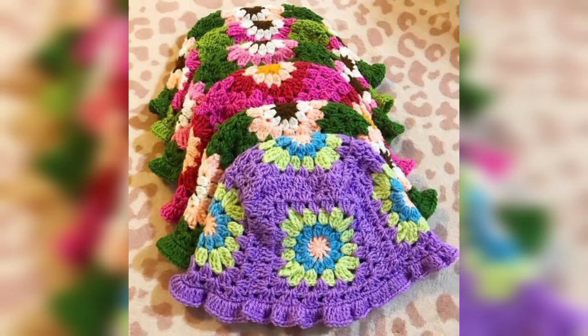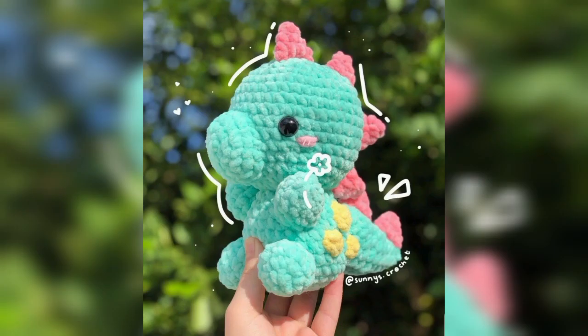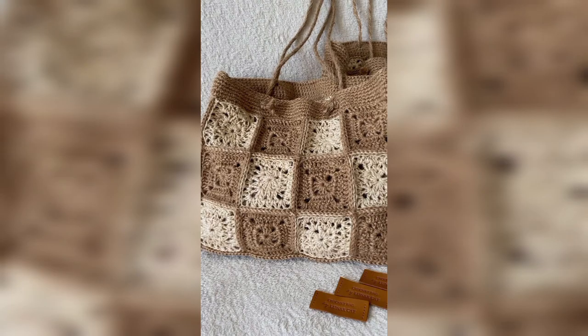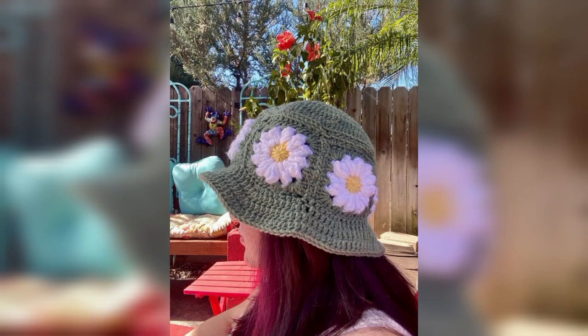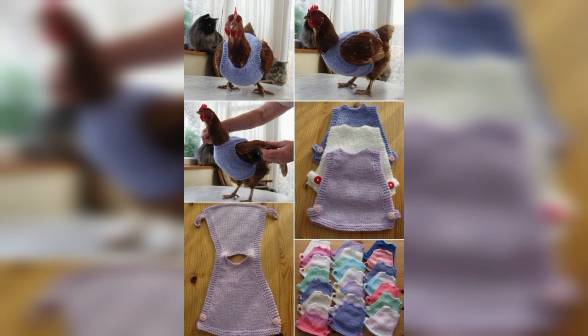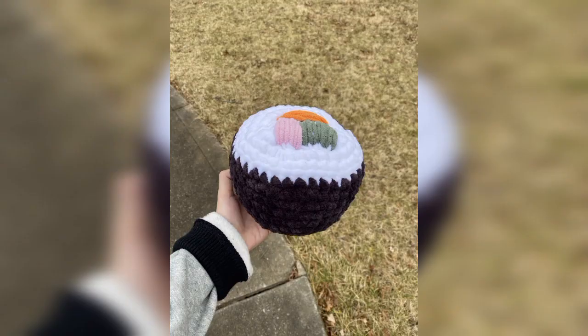When you are getting bored or feel something missing, it must be crocheting. Break the cycle with these attractive and cute crochet patterns. We are so excited to show you these crochet patterns free so that you can enjoy these quick and easy patterns. These cute crochet patterns could be interesting if you are a true lover of crocheting. These crochet patterns are truly remarkable when it comes to the decoration of your home or your personality.